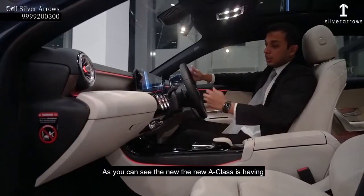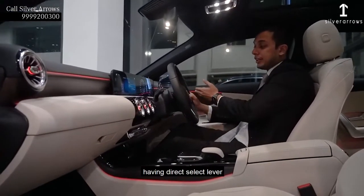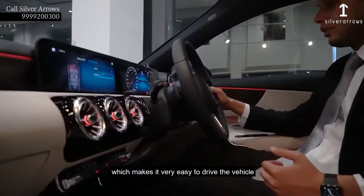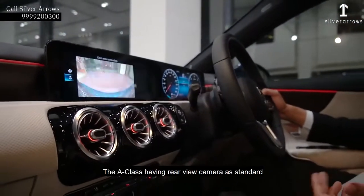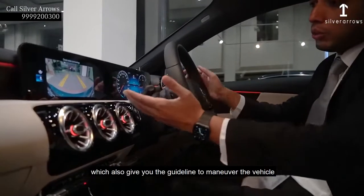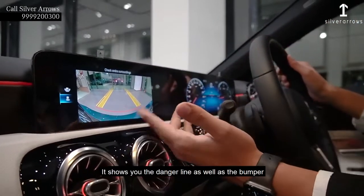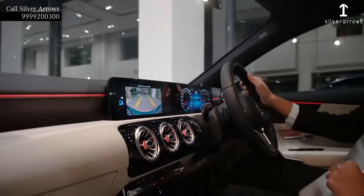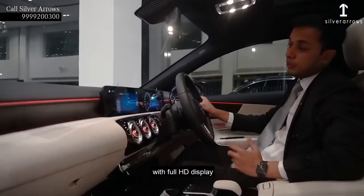The new A-Class is having touch controls on the steering wheel, having a direct select lever which makes it very easy to drive the vehicle with a touch of a lever only. The A-Class has a rear-view camera as a standard which also gives you guidelines to maneuver the vehicle — it shows you the danger line as well as the bumper so that you can maneuver the car easily while reversing. It is also having a 180-degree view behind the vehicle with full HD display.